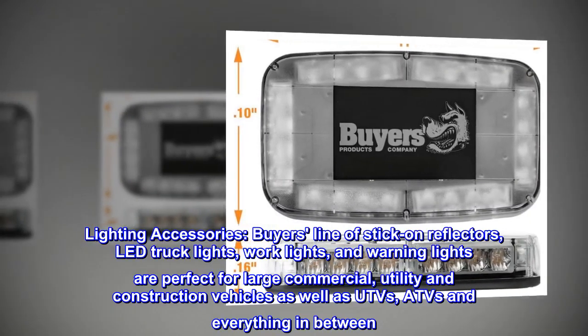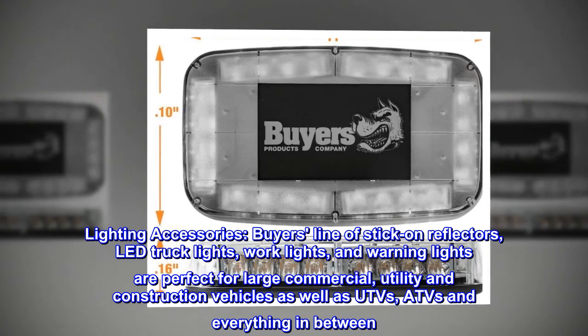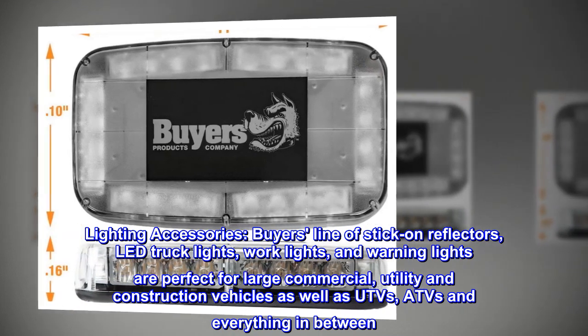Lighting accessories. Buyers' line of stick-on reflectors, LED truck lights, work lights, and warning lights are perfect for large commercial, utility and construction vehicles, as well as UTVs, ATVs and everything in between.